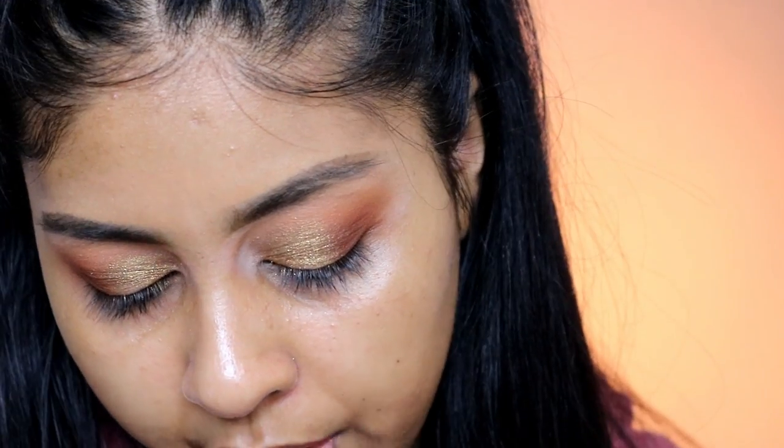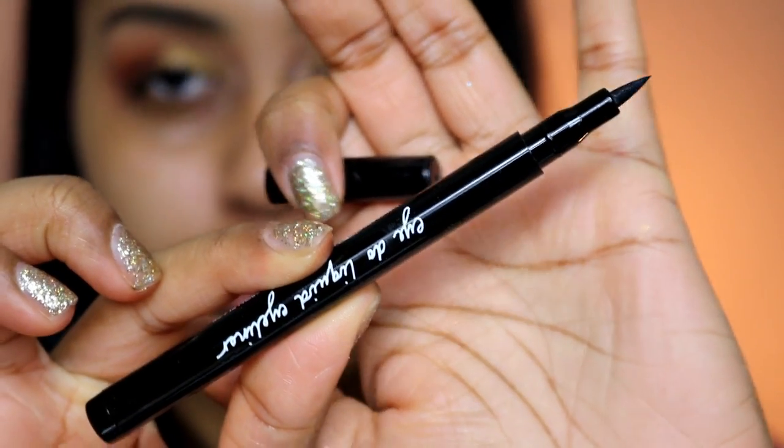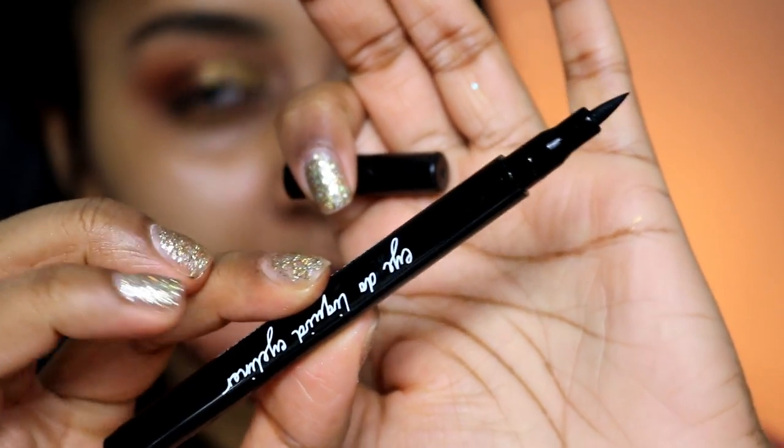I'm going to do liquid eyeliner with this Eiko pen liner. I haven't used this in ages because I'm not really a fan of pen eyeliners, but this one is actually quite good.